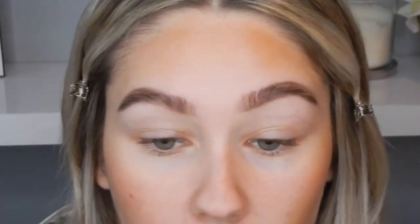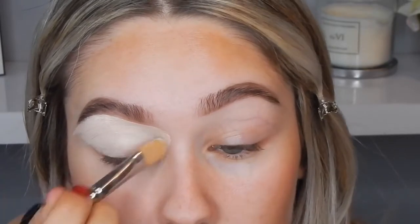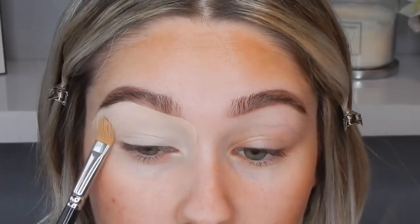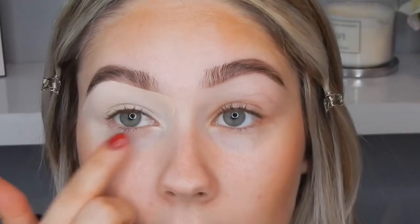The first product we're going to take is the MAC Select Cover-Up in NW15, on a MAC 225 brush. I'm just going to carve out the brows, running it right underneath the brow and then bringing it down onto the lid. This is a really full-coverage concealer — I think it's just the most perfect eyeshadow base ever. The trick is that you have to pat it with really light patting motions so you don't leave a brush mark.